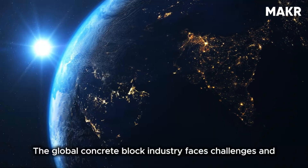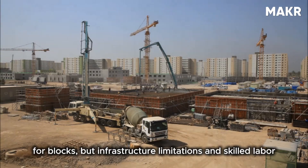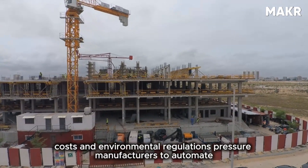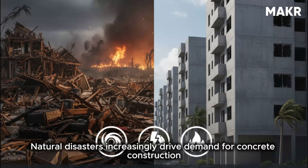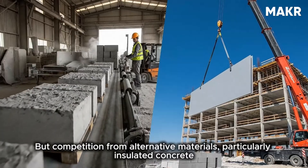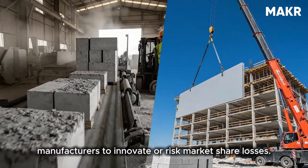The global concrete block industry faces both challenges and opportunities. In developing countries, construction booms drive massive demand, but infrastructure limitations and skilled labor shortages constrain production capacity. In developed countries, demand is stable but labor costs and environmental regulations pressure manufacturers to automate and improve efficiency. Natural disasters increasingly drive demand for concrete construction due to its superior resistance to hurricanes, earthquakes, and fires. But competition from insulated concrete forms and prefabricated wall panels forces traditional block manufacturers to innovate or risk losing market share.